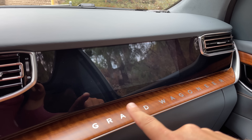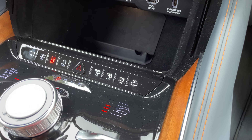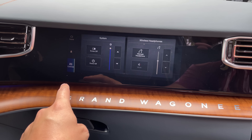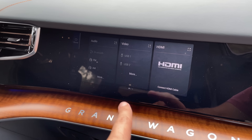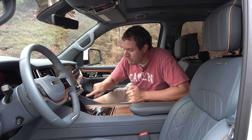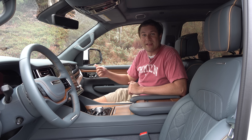The passenger-side screen is darkened until you press a little button in the center console, which turns it on. The front passenger then has their own individual screen in addition to the giant center infotainment screen. They can listen to music with Bluetooth headphones, watch their own movie, or plug in a device via an HDMI port in the center console to play video games. I've never seen this in a front passenger seat before.